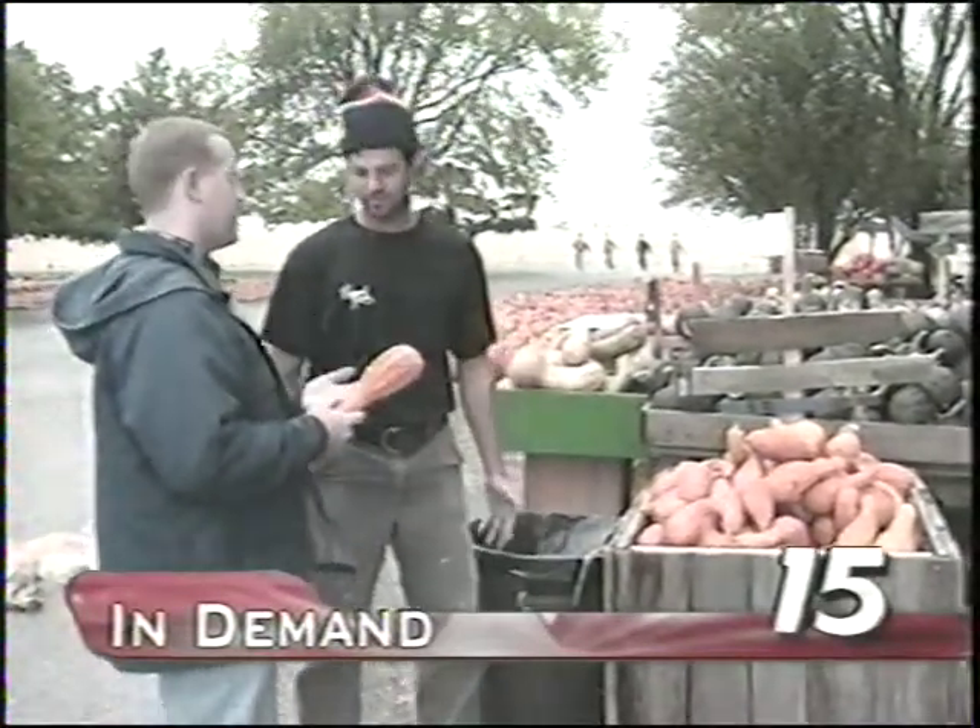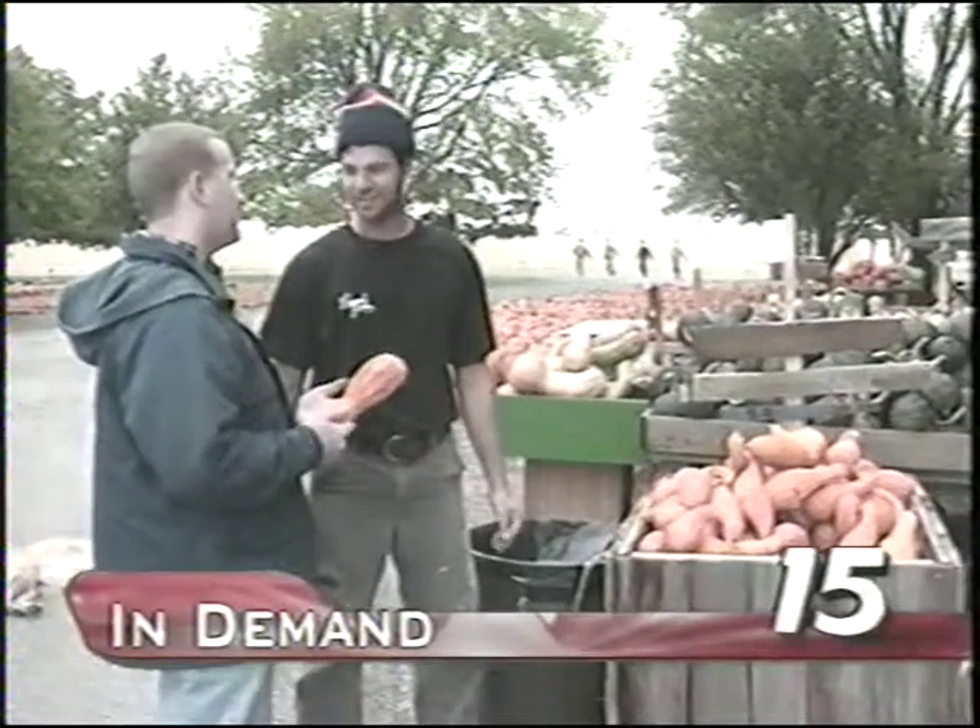Whether you call it a sword squash or a pumpkin, they are in demand. Halloween is only three weeks from today, and for many, it's tradition to get pumpkins right from the patch. News Channel 15's Mark Welp has a unique look at some lesser-known Halloween symbols.